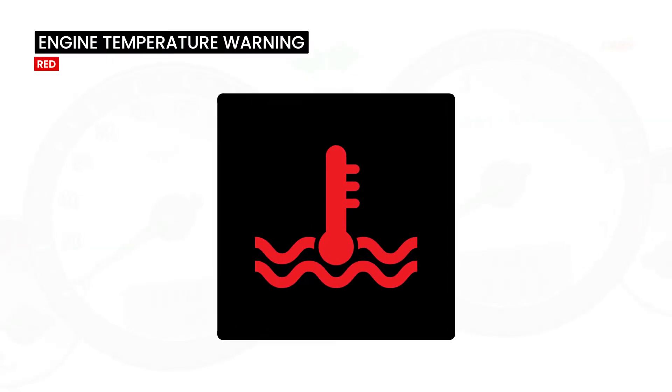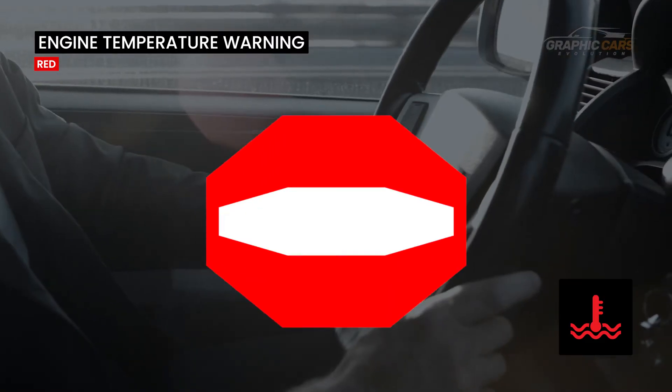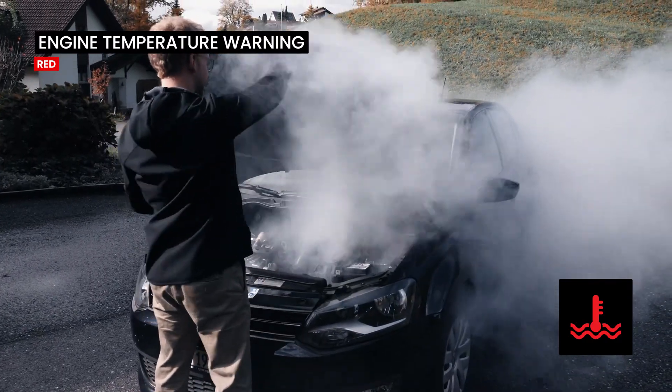This indicator signals the engine temperature is too high or that the car's coolant is low. It only appears in red and you have to stop at the first opportunity, because the car's engine has reached high temperatures.